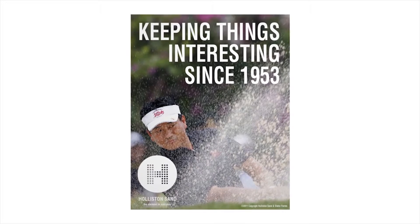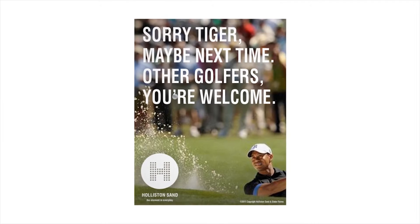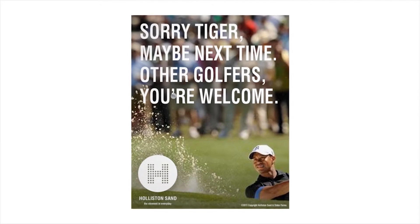"We've been making things interesting since 1953." Another tagline we were thinking was, "Sorry Tiger, maybe next time — to the other 290 golfers on the PGA Tour, you're welcome." Playing around with the idea that sand is a pivotal part of the game — it's what makes it challenging, it's what makes it fun. Golf would be boring without us. That's Hollison's it. And Hollison does provide hundreds of golf courses with the exact bunker sand media they need for a beautiful golf game.